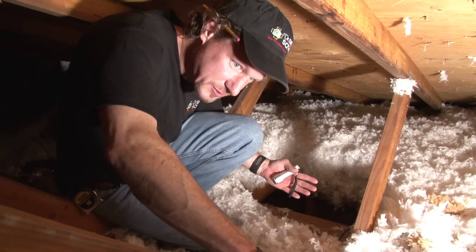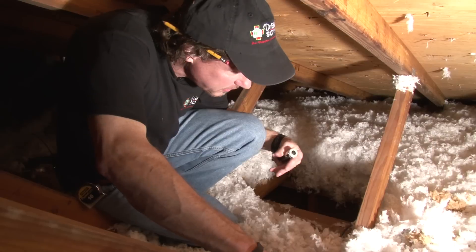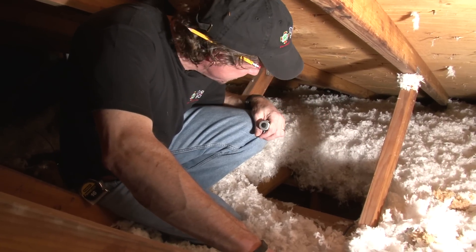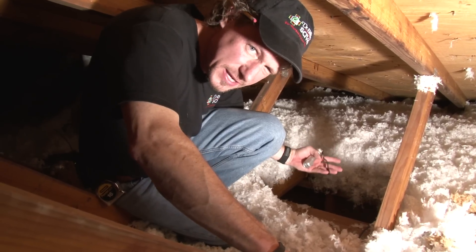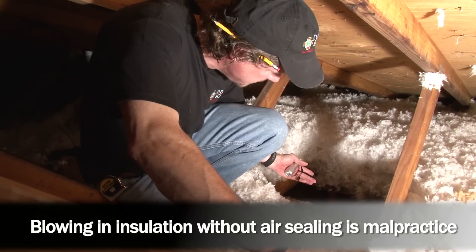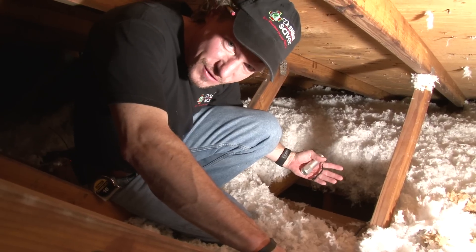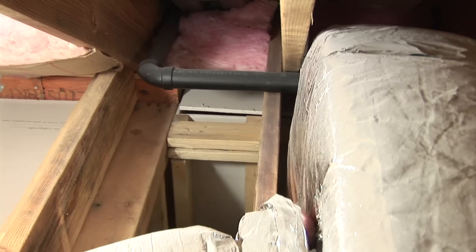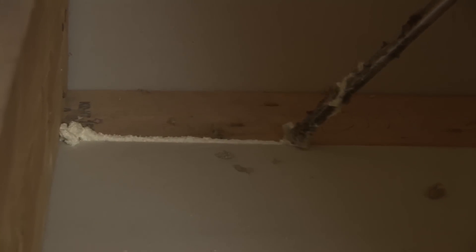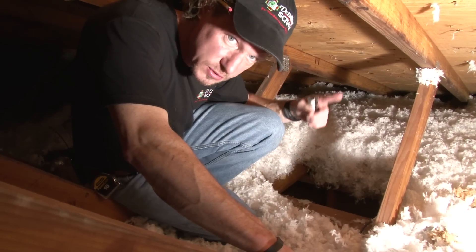Someone had blown in fiberglass insulation into this attic in the past but paid no attention to this. This is typical of what an insulation contractor would do — just go in and blow insulation. It's easy, it takes about an hour, and they'll be gone. But you have all these air leaks underneath the insulation that allow conditioned air from inside the house to leak out. Now it's more difficult for us to do the job properly because we have to dig through all this insulation to find every pipe and wire hole, every plumbing and duct chase, every top plate of interior walls, and every can light to air seal the house properly before it's insulated — which is the way it should be done.